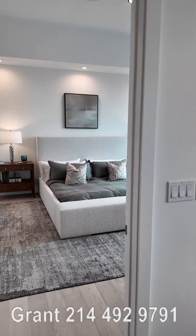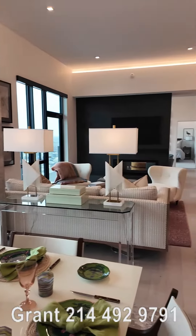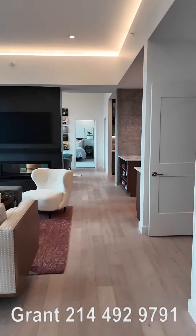This is the master — we've seen that in some other detailed videos, but isn't this just beautiful? I think this is a gorgeous penthouse.